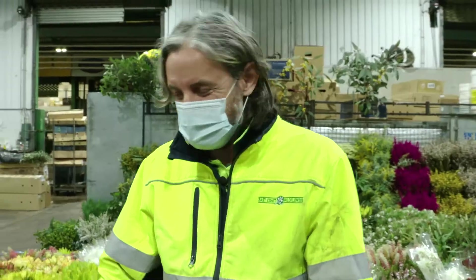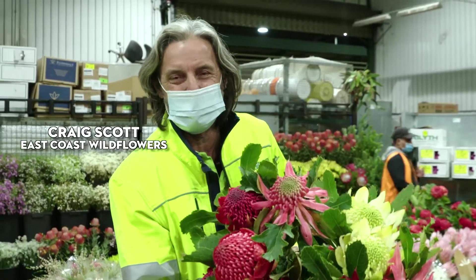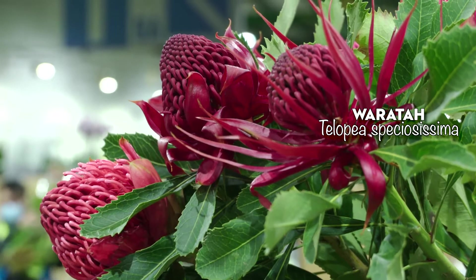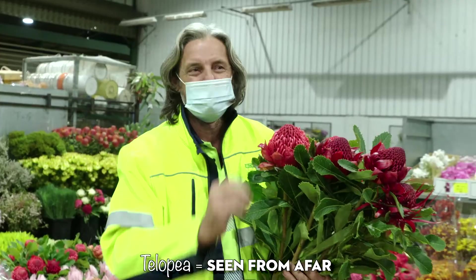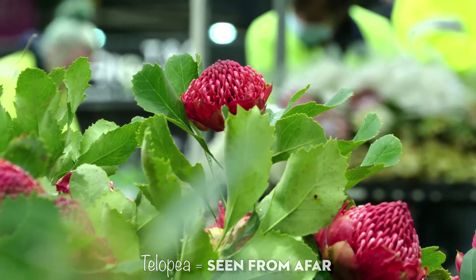It's a great time of year, everything's coming on. It's waratah season now. The season comes pretty quick and it actually finishes pretty quick, so you want to get in and get your waratahs as soon as you can. They say with a waratah, Telopea speciosissima, Telopea means 'seen from afar.' So when you go walking in the bush you can see the waratahs when they're flowering from a long way off. They stand out.